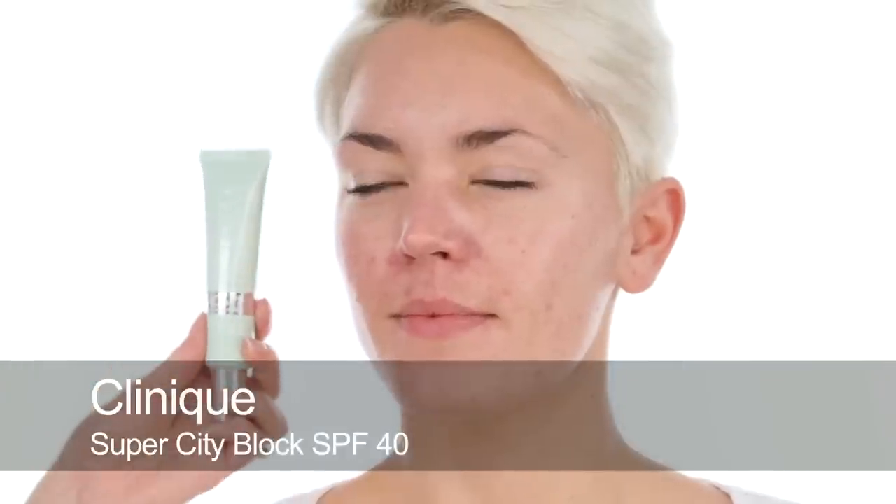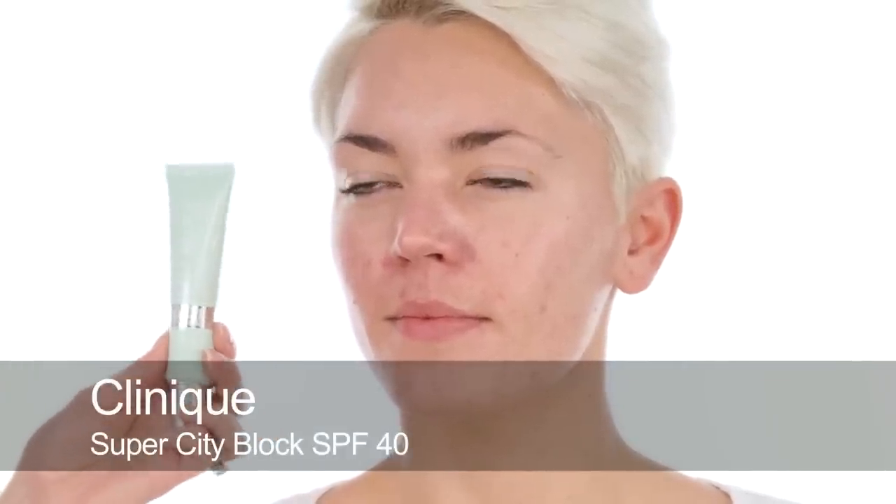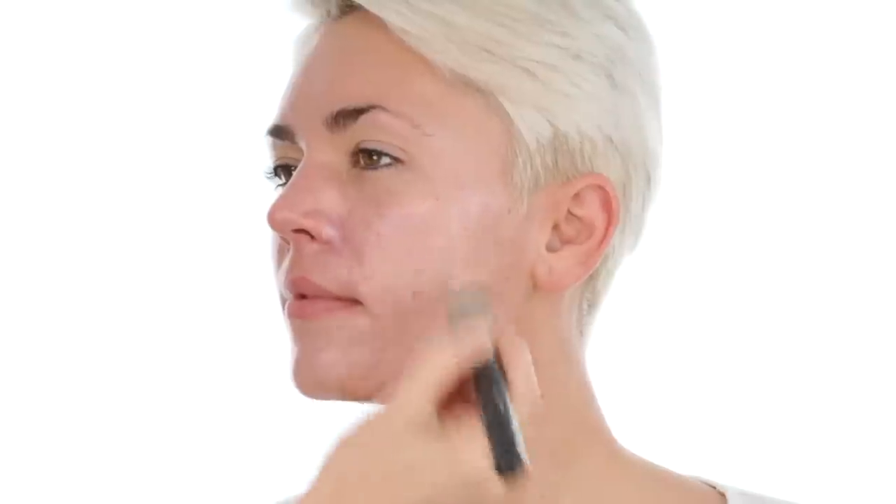The next thing I'm going to use is an SPF — this is 40, the Super City Block. Very importantly it's oil free, which is important for this skin type. It also has a nice light, slightly yellowy tone to it which is really good for counteracting redness, because you don't want to use anything that's too green. Sun is a really big trigger for rosacea sufferers, which is why SPF is so important.